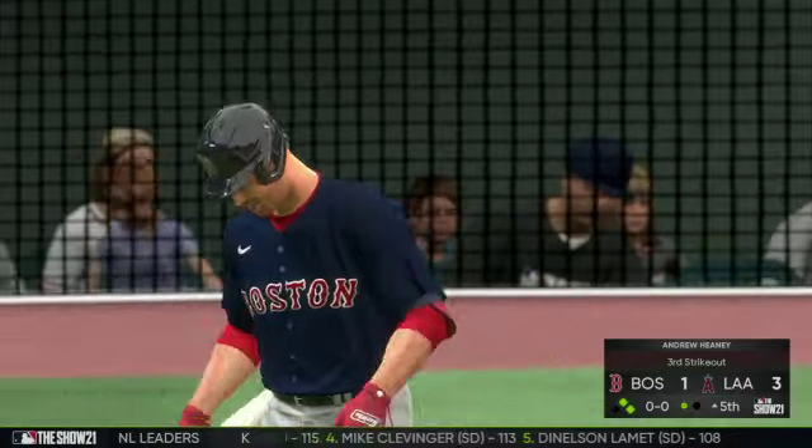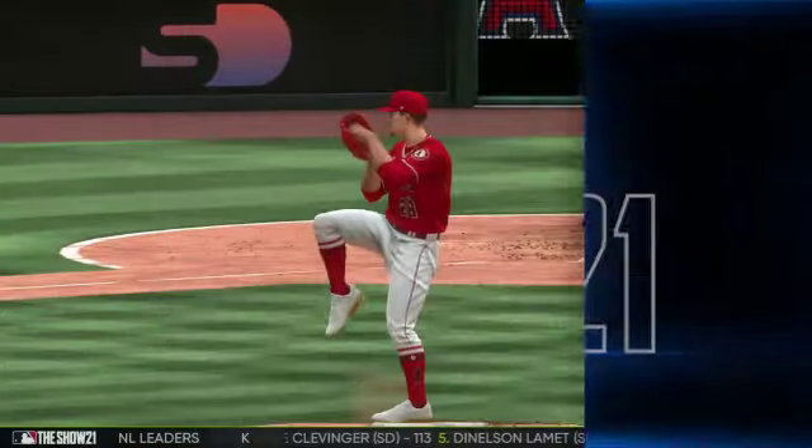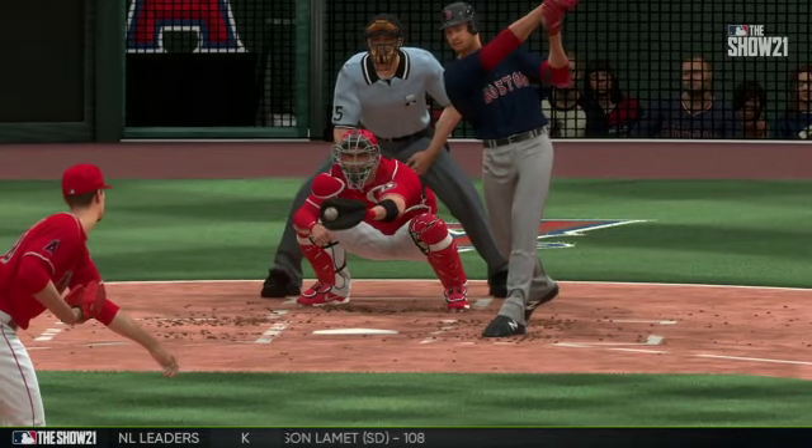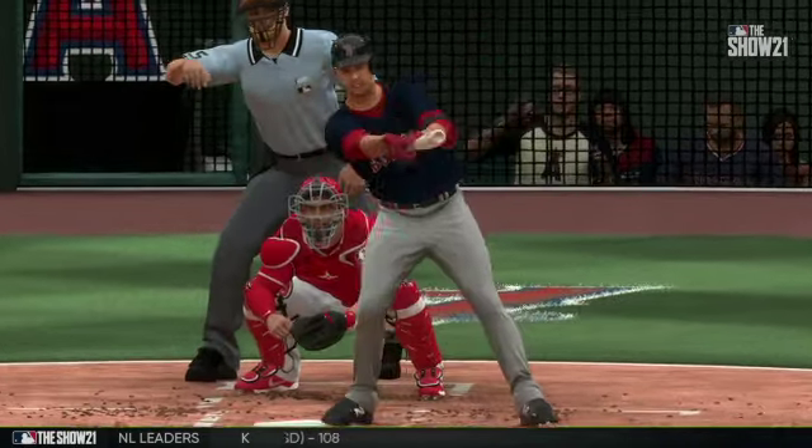It's been a really rough day for this lineup — not a lot of good scoring opportunities, and when they've had them like right now, it's just been an uphill battle to make anything positive happen.